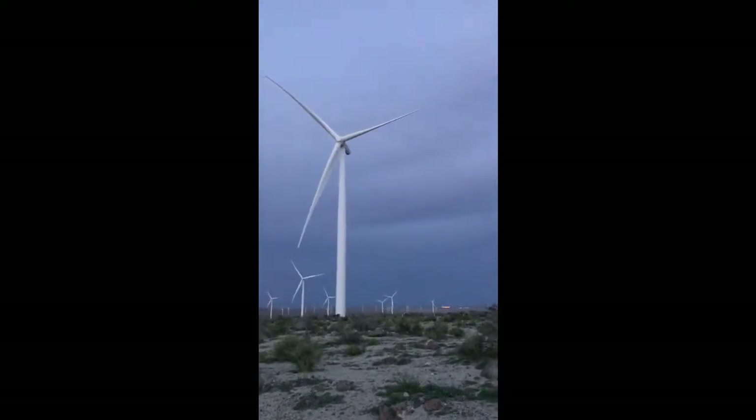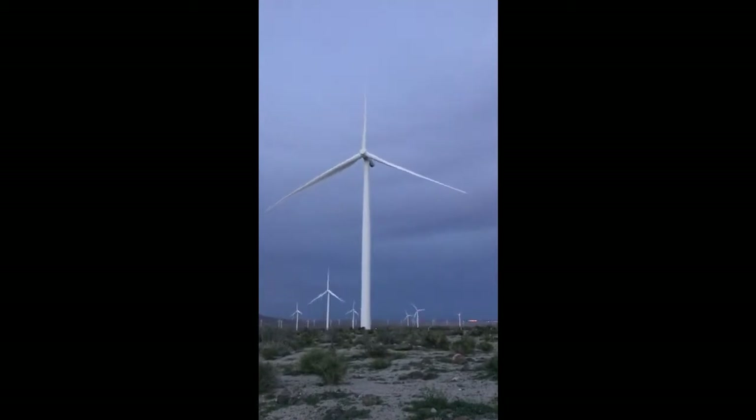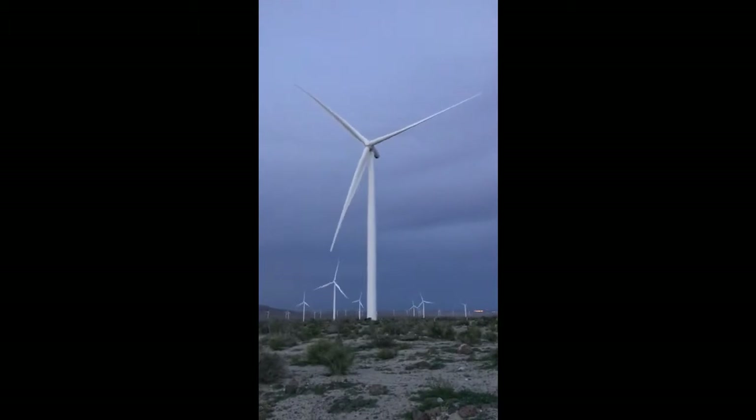This is wind turbine 78. It keeps shutting down. Looks like the blades are re-engaging. Let's see how long it stays on line this time. Last time it only ran a minute and 20 seconds.